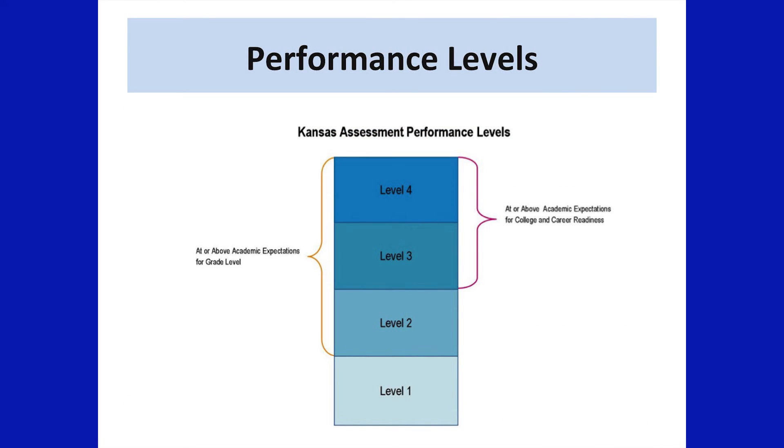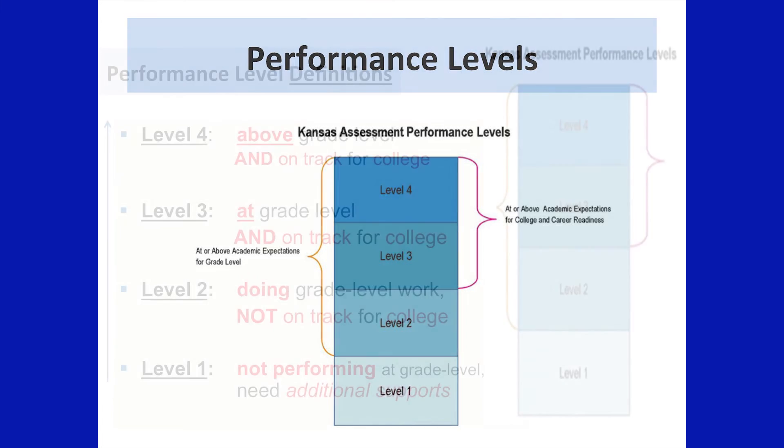In previous state assessments, performance levels were measured with the following terms: academic warning, approaching standards, meet standards, exceed standards, and exemplary. Starting with this year's state assessments, those performance levels are given a number — level one, level two, level three, and level four. I will explain those as we move through this presentation.